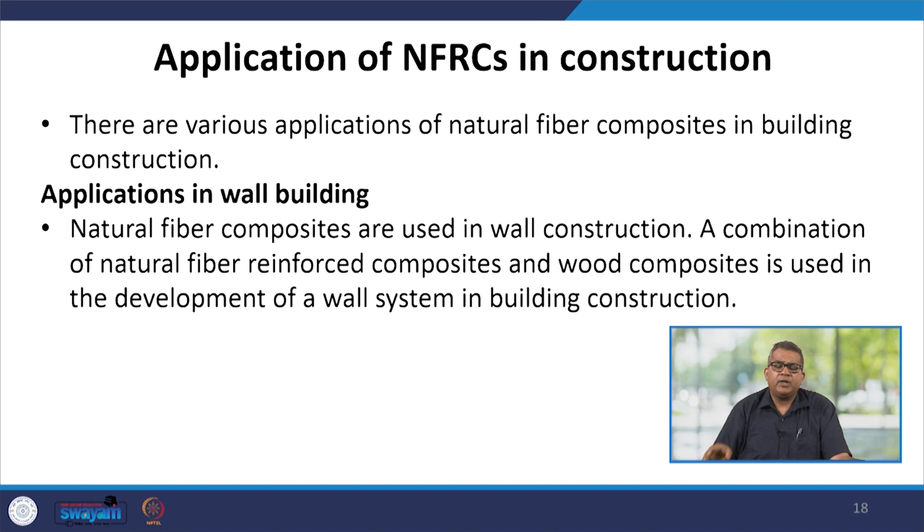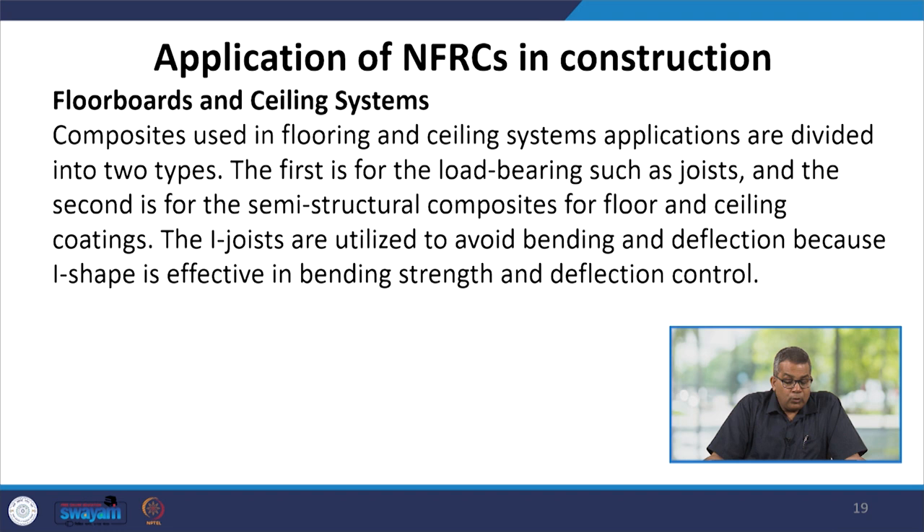There are various applications of natural fiber composites in building construction. For wall building, a combination of natural fiber reinforced composite and wood composite is used in the development of wall systems. For floorboard and ceiling systems, composites are divided into load-bearing types like I-joists and semi-structural composites for floor and ceiling coating. I-joists are utilized to avoid bending and deflection, as the I-shape is effective in bending strength and deflection control.